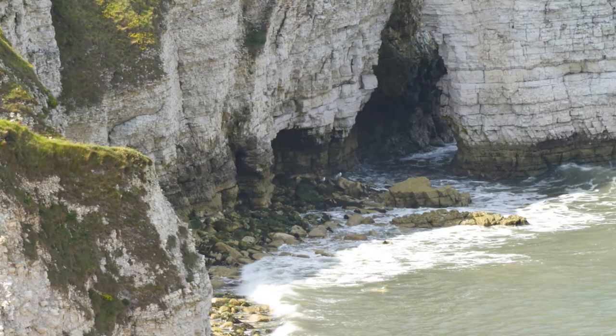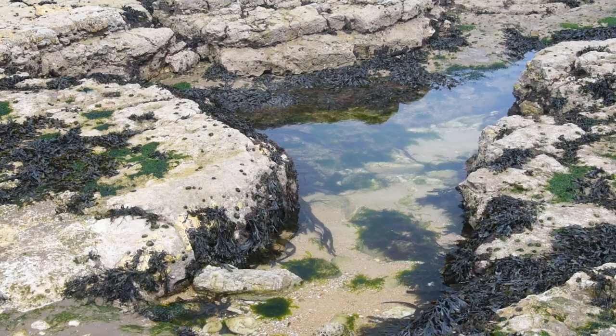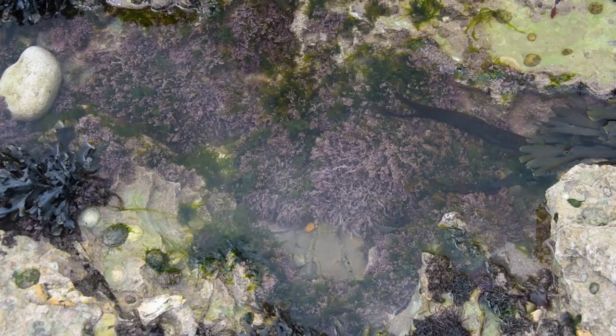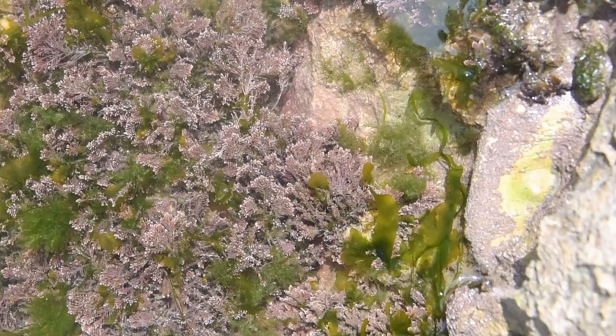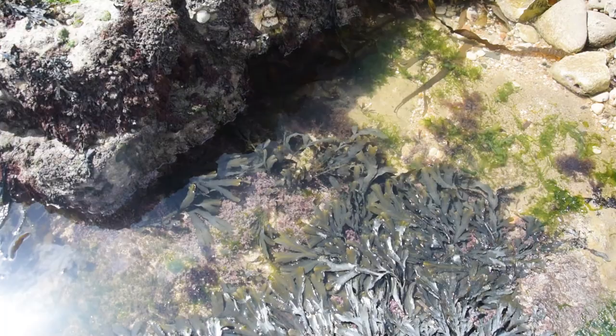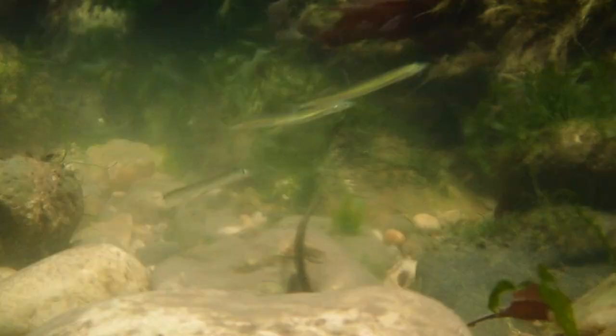When the tide goes out on a rocky seashore, pools of water are left behind in holes and trenches on the rocks. These rock pools are miniature habitats, home to a huge range of animals and plants. They can be harsh places to live, as the heat of the sun makes the water warmer and saltier than the sea. So the creatures that live in them must be able to adapt to changes in their environment.